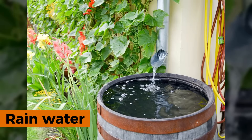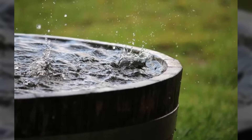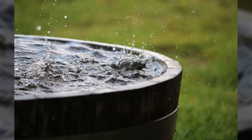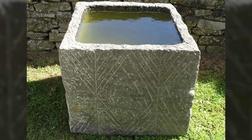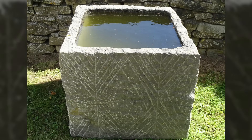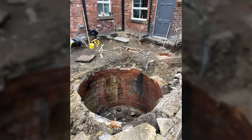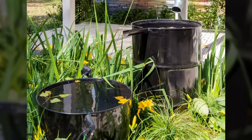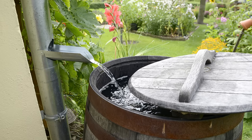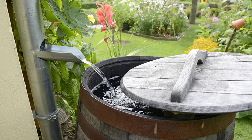Rainwater harvesting captured every drop of free irrigation water before it disappeared into the ground. Medieval gardeners built systems of gutters, channels, and storage containers to collect rainfall from roofs, walls, and paved surfaces. Stone cisterns held thousands of gallons for use during dry periods, keeping water cool underground to prevent evaporation losses. Barrel collection systems offered portable water storage positioned wherever needed most.